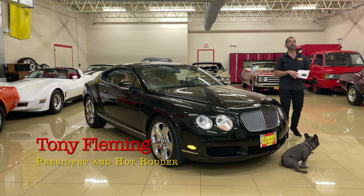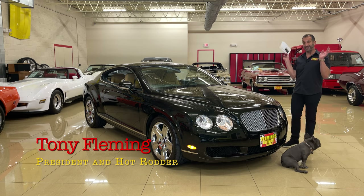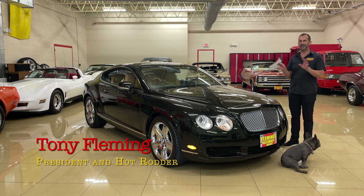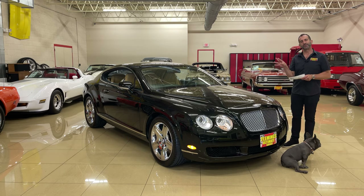Hey everybody, I'm Tony Fleming from Fleming's Ultimate Garage. Thank you for joining us on today's just regular old car. Just a regular old car. Look at this thing for a second.